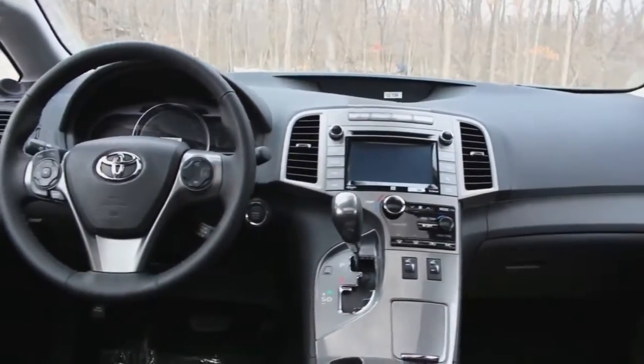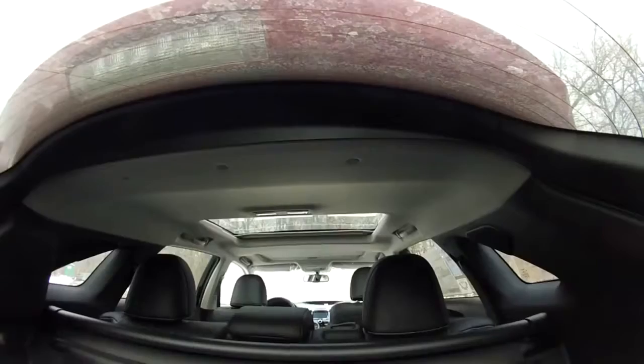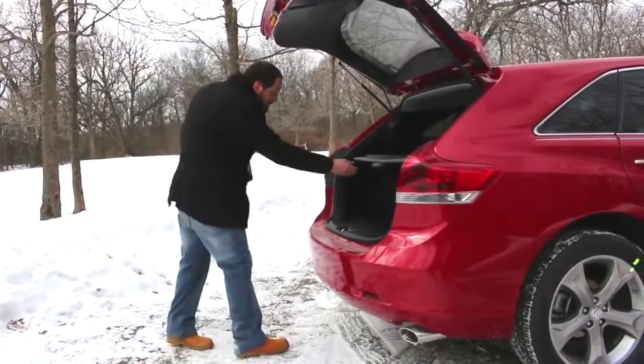Spaciousness is probably one of the most important requirements for an SUV, so let's start with the trunk space and back seats. You have actually more space than an average family can put in the cargo — 70 cubic feet total if you fold down all the seats.